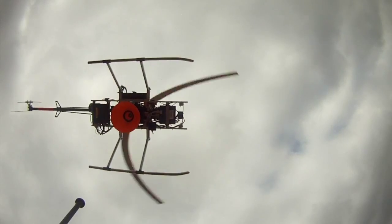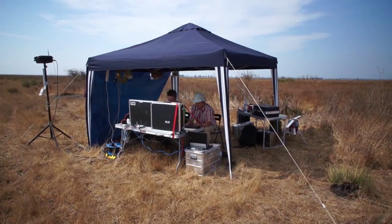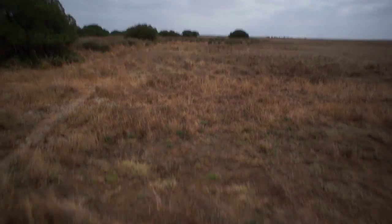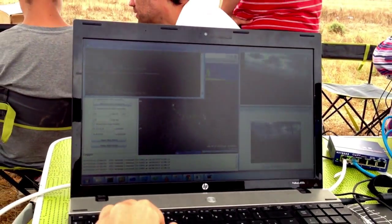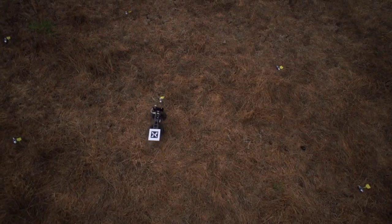Working together with a UAV, an unmanned ground vehicle, or UGV, was deployed to and retrieved from rugged terrain. Once on the ground, it transmitted video back to an operator, who conducted research by driving the vehicle to the previously deployed nodes.